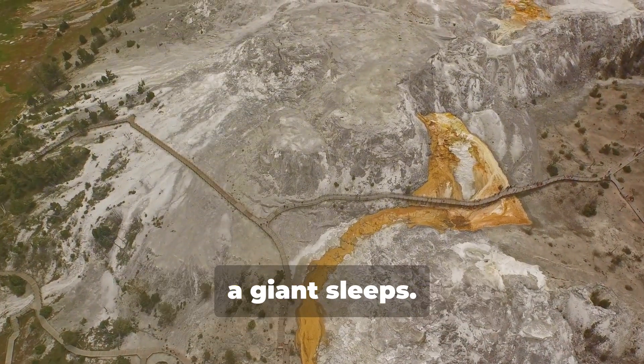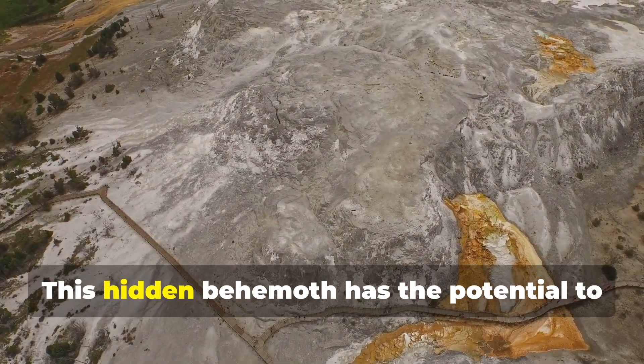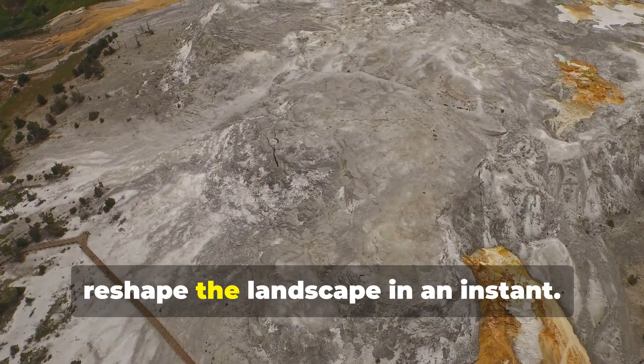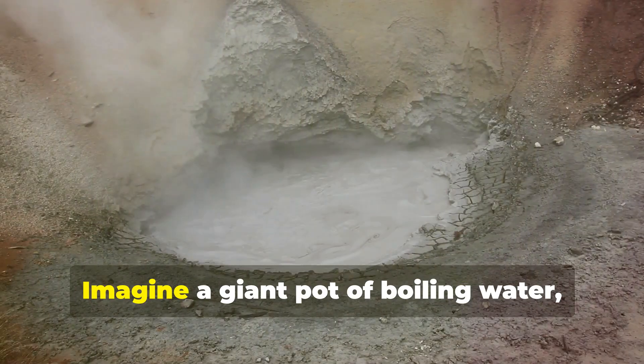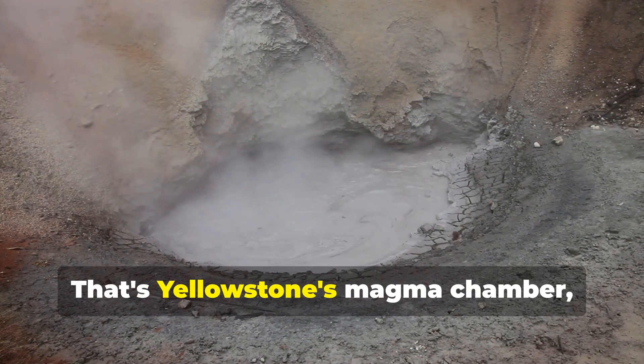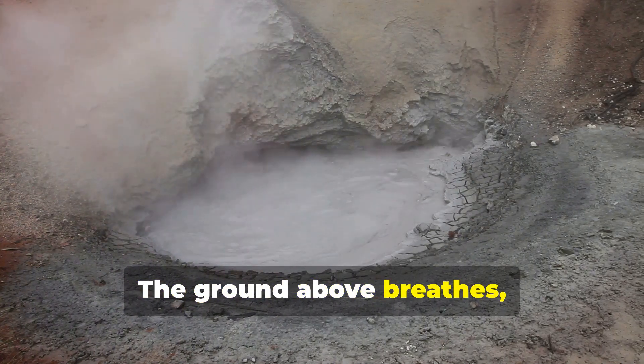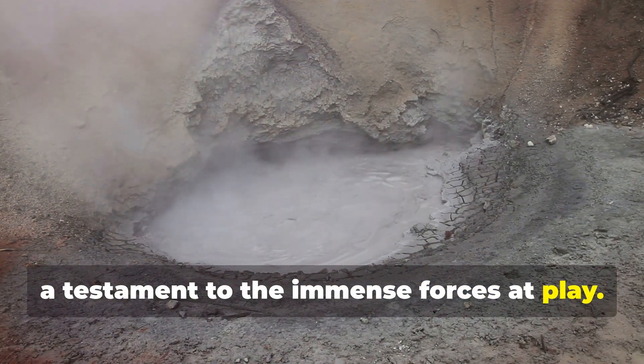But beneath this beauty, a giant sleeps. Yellowstone is a supervolcano. This hidden behemoth has the potential to reshape the landscape in an instant. Imagine a giant pot of boiling water, constantly simmering — that's Yellowstone's magma chamber, miles below the surface. The ground above breathes, a testament to the immense forces at play.